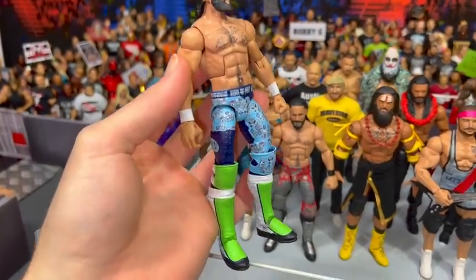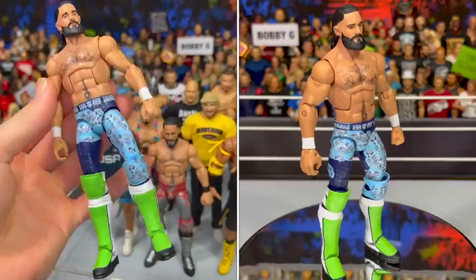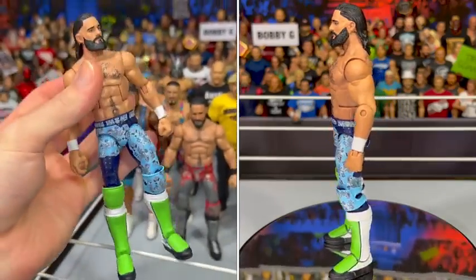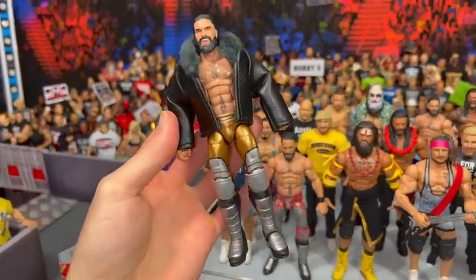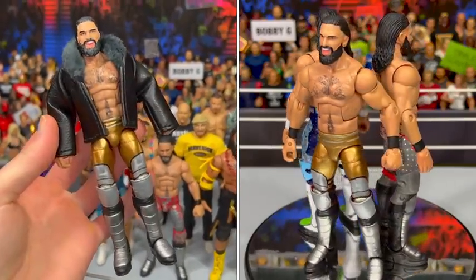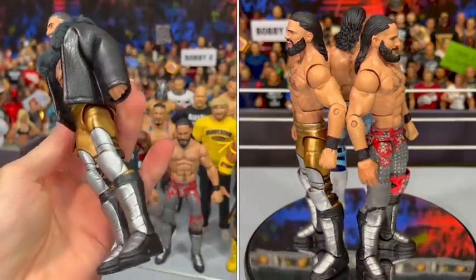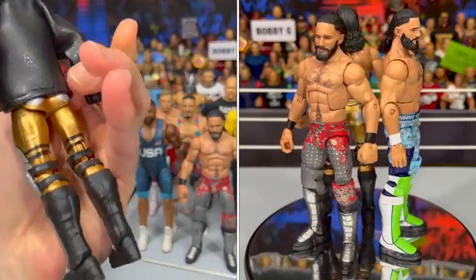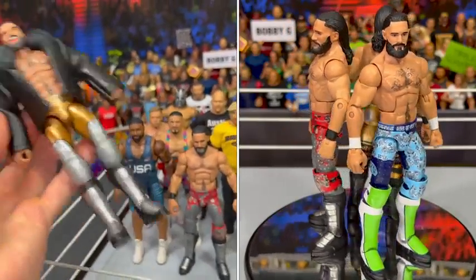Look at this — the Day 1 gear with the blue, the lime green, the purple. Oh man, I love this. And then we have his Elimination Chamber gear with the gold and the silver, inspired by Michael Jackson, looking so nice. Let me know down below which is your favorite Drip God Seth Rollins action figure attire.